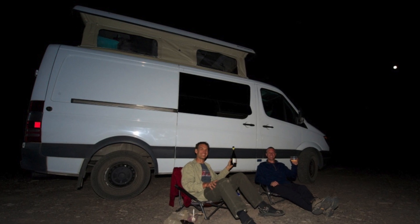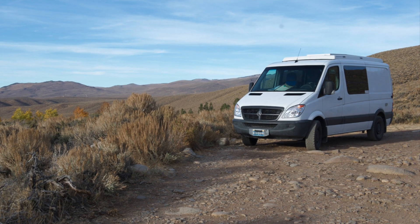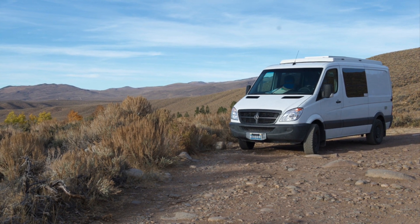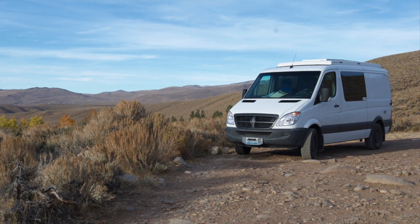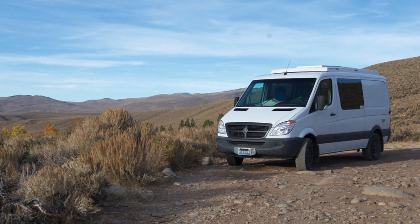The shorter height van definitely has some advantages. It is a little more aerodynamic, a little more sprightly, and doesn't quite lean as much when you're going into turns and things like that.